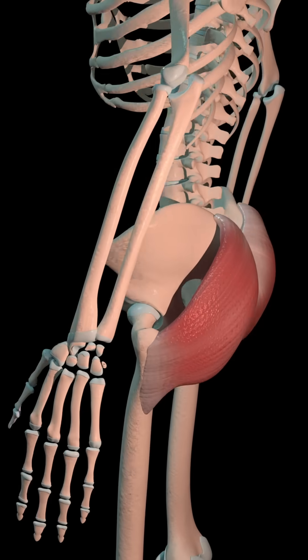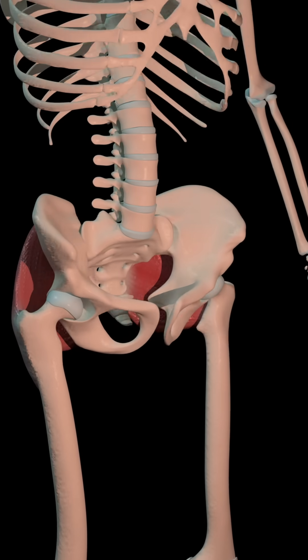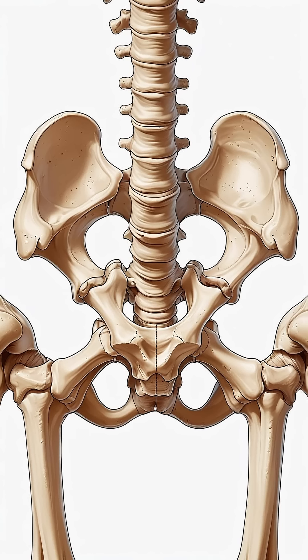But it didn't completely disappear. What we now call the tailbone, or coccyx, is a remnant of that ancient tail. This bone is made up of three to five fused vertebrae, and contrary to what you might think, it's not useless. Muscles like the gluteus maximus, ligaments, and tissues that support pelvic organs are all anchored to it.